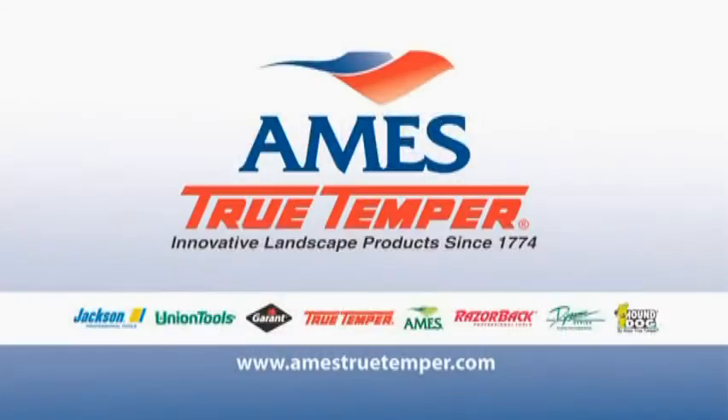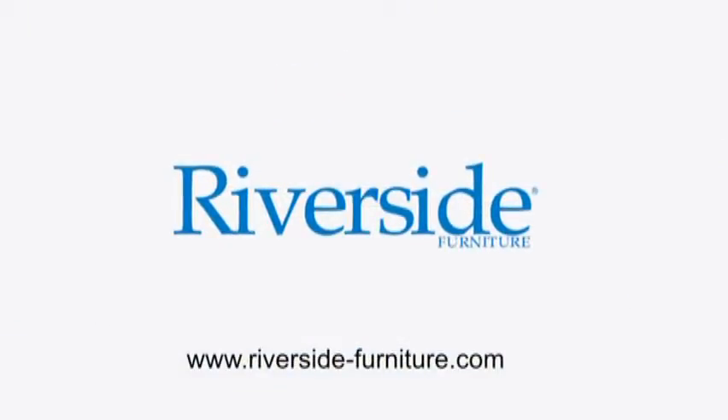And by Ames. Ames True Temper has offered innovative landscape products since 1774, providing non-powered lawn and garden tools, wheelbarrows and lawn carts, watering products and decorative accessories including planters. And by Riverside Furniture.